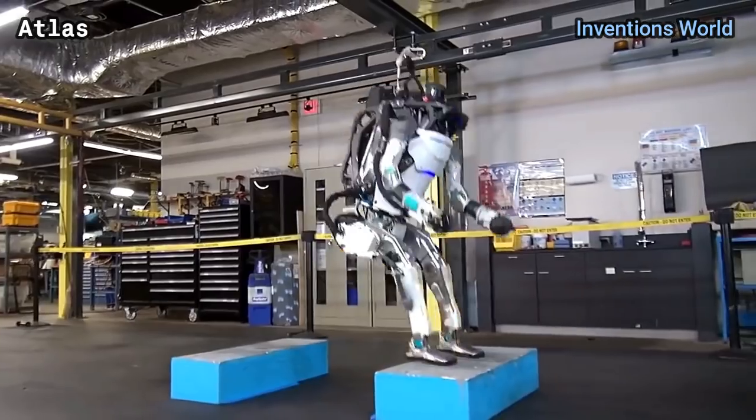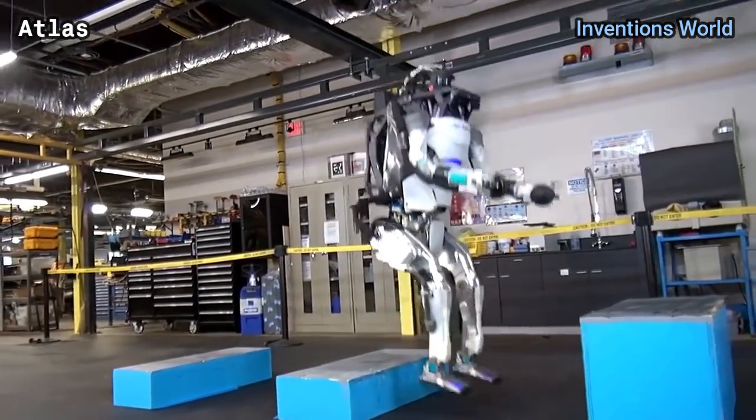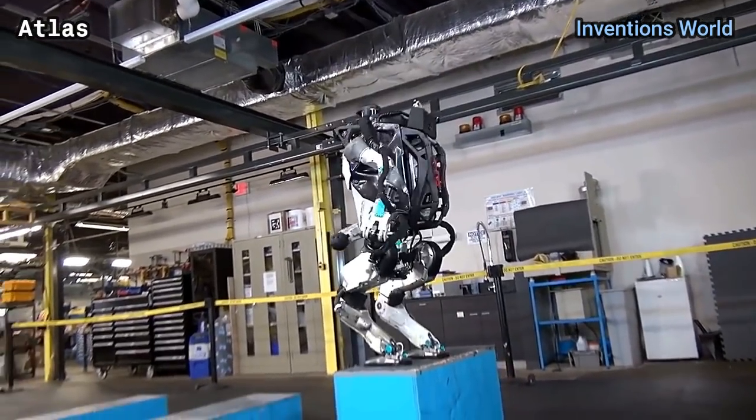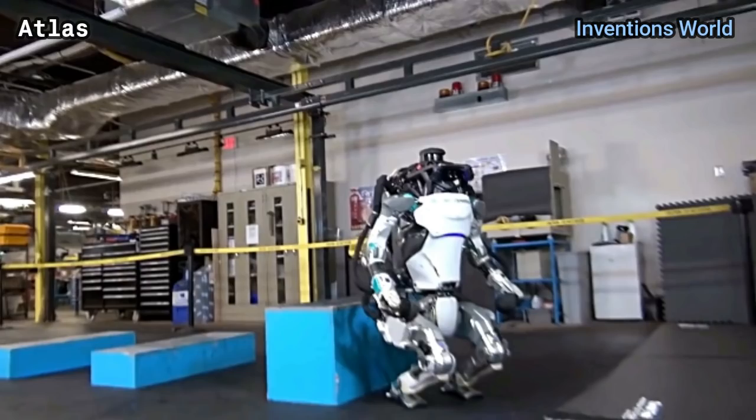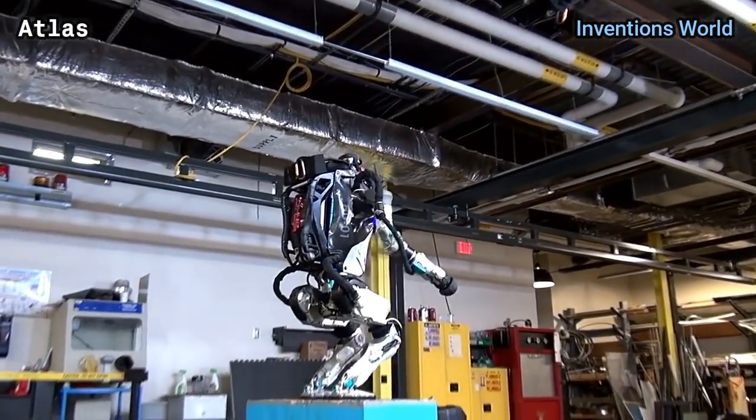On November 16, 2017, Boston Dynamics released an update video of the Atlas robot to YouTube. In this video, Atlas was shown jumping on boxes, turning 180 degrees while jumping, and performing a backflip.